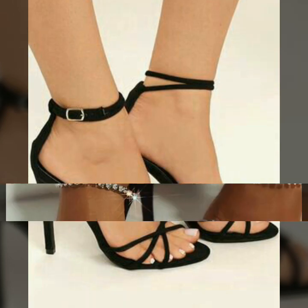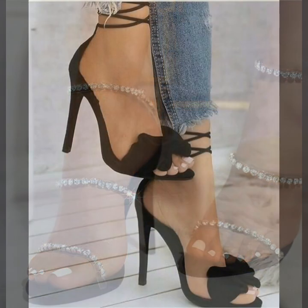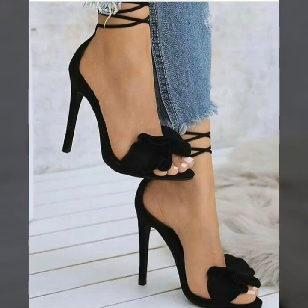Friends, you can buy these very gorgeous and very comfortable ankle strap open-toe high heel sandals from www.amazon.com, www.ebay.com, and www.aliexpress.com.